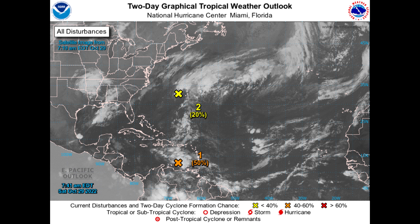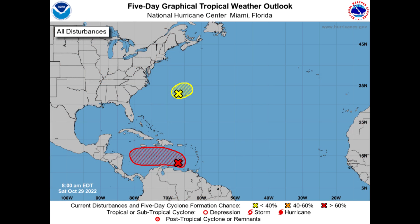We have Invest Area 95L, not yet up to 50% chance for further development in the two-day outlook. We've also got another area near Bermuda at 20% out to the five-day outlook. Our feature down in the Caribbean, 95L, is at 70% chance of further development over the next five days.